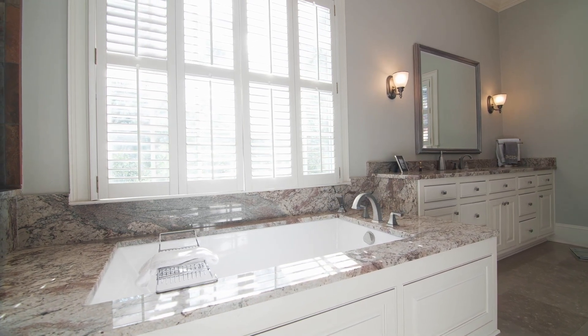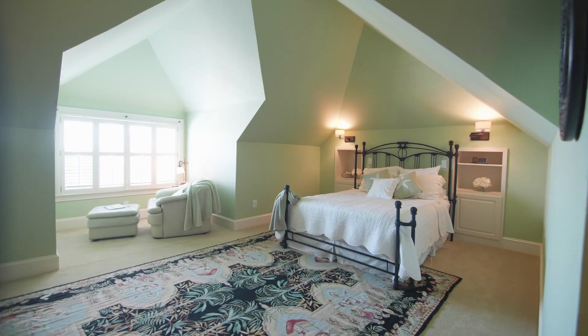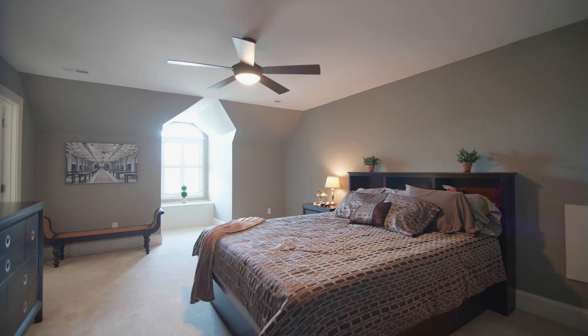On the top level, you'll find four additional bedrooms and two full bathrooms, featuring stunning views to the water below.